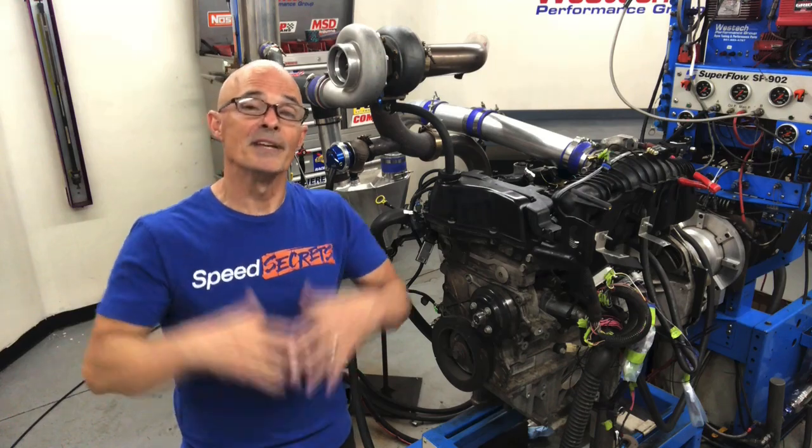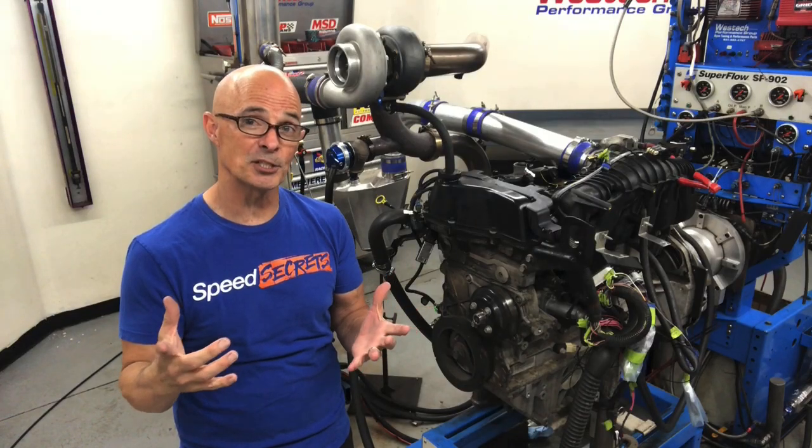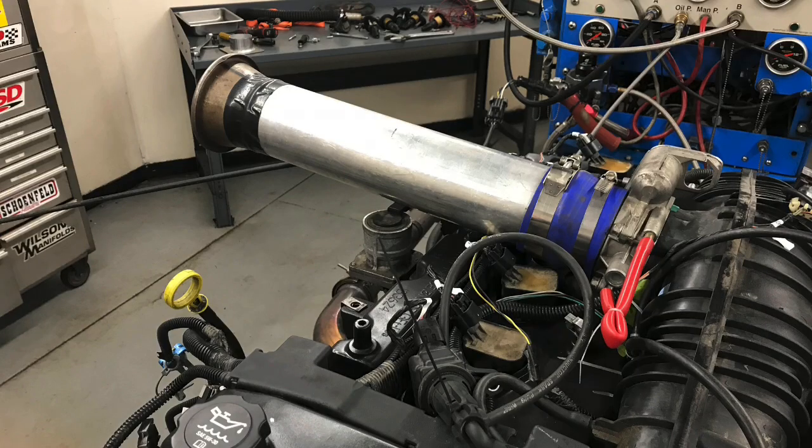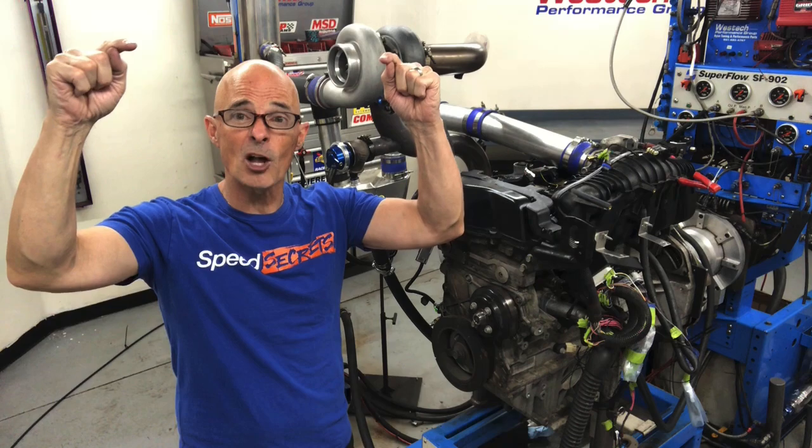Back in part one, we ran a bunch of naturally aspirated modifications. If you want to find out how well this motor responds to long tube headers, a cold air intake, variable cam timing, or ignition timing, check out part one. But part two is all about boost.